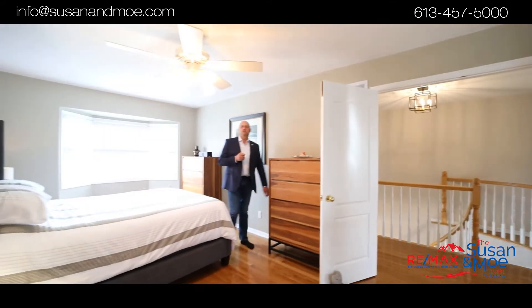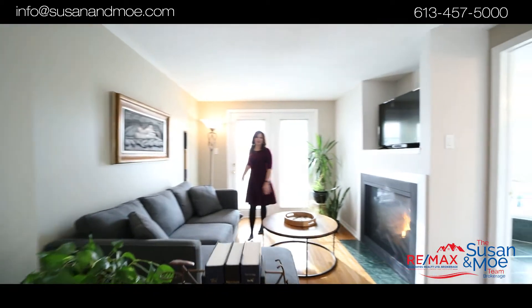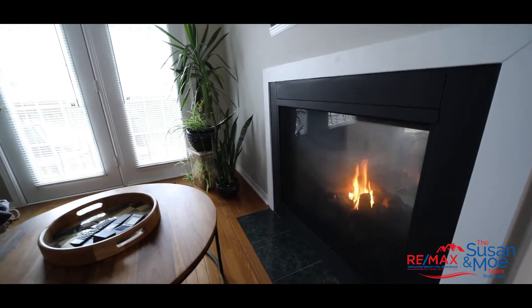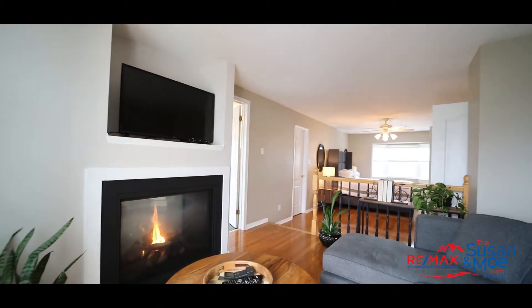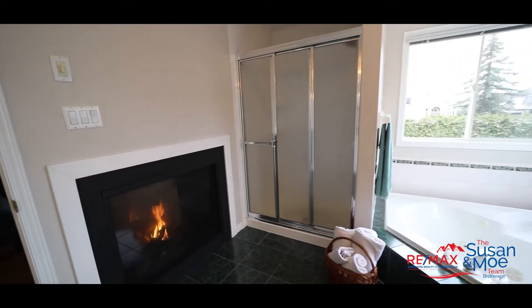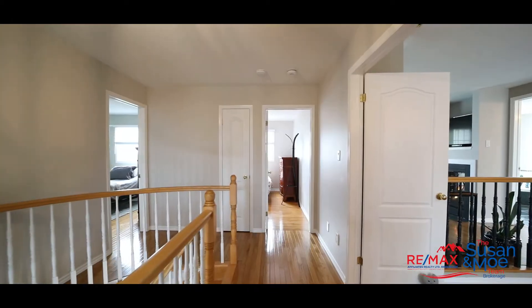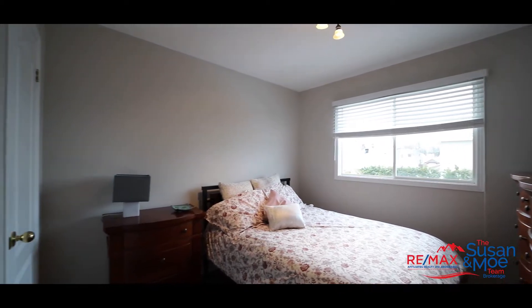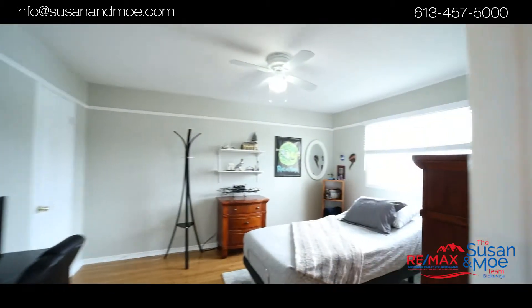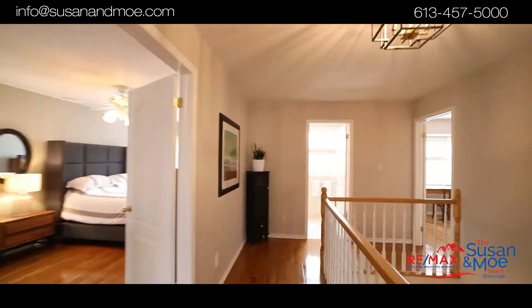That beautiful hardwood carries throughout the second floor, including this massive master bedroom. In the summer you can have coffee out on your deck, or in the winter cozy up to the fireplace.